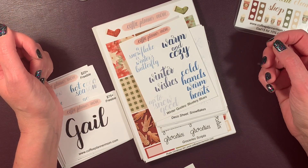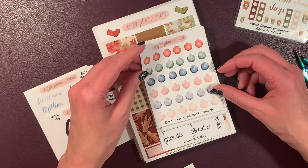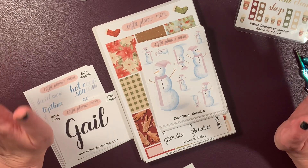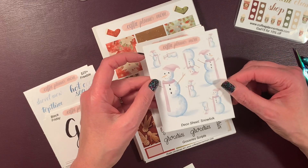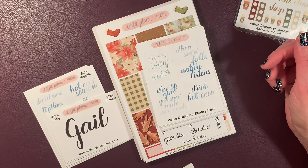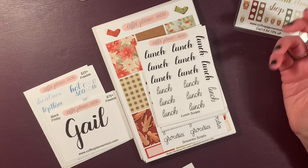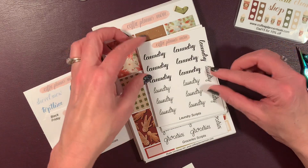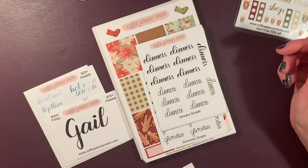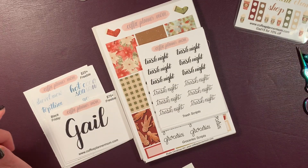I got the winter quotes in Blustery Blues because I was thinking about January, and these snowflakes. And I got the Christmas ornaments. One of my favorite things she's ever drawn is the snow folk, and that's one of the covers I have as well. I do collect snowmen and think they're adorable. There's the winter quotes 2.0 for Blustery Blues. Lunch scripts — because I make and pack my lunch every day for school. Bathroom scripts — I needed to replenish those. And laundry and groceries. Dinners comes on every kit but sometimes I use them all. Same with Trash Night.